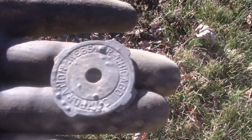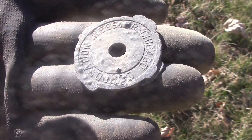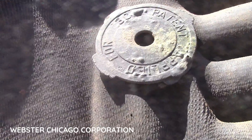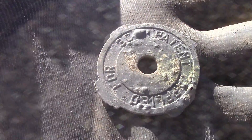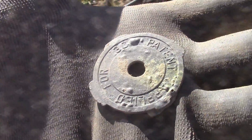Just found an interesting item — Webster Chicago Confederation. Interesting.